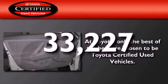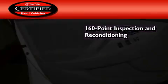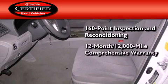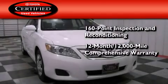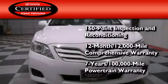This vehicle has less than 34,000 miles. Toyota's certification includes a 160-point inspection and an extensive reconditioning process, plus a 12-month, 12,000-mile comprehensive warranty, and a 7-year, 100,000-mile powertrain warranty.